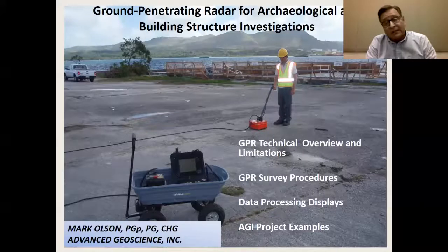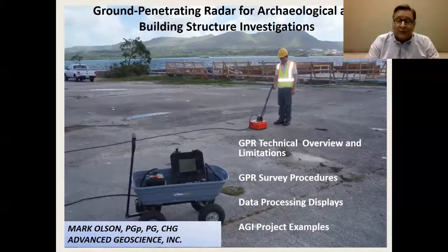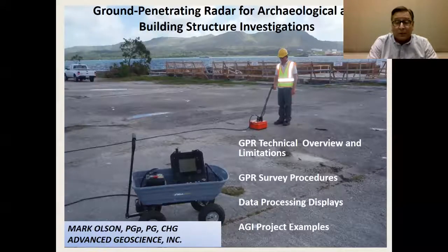I'm going to talk briefly about some of the technical aspects of GPR, then some of the procedures I like to use for surveys, some of the data processing products derived from GPR, and then some project examples, mostly in the area of archaeological and building site investigations.